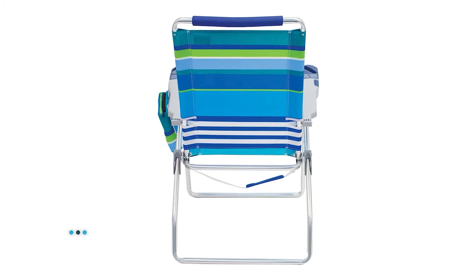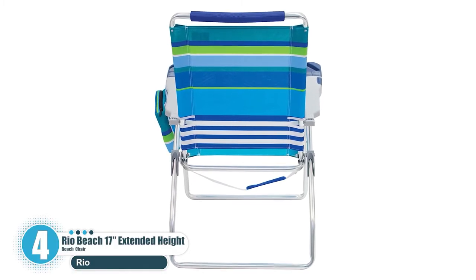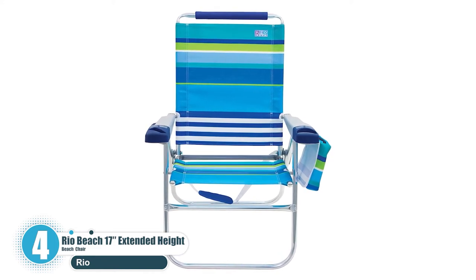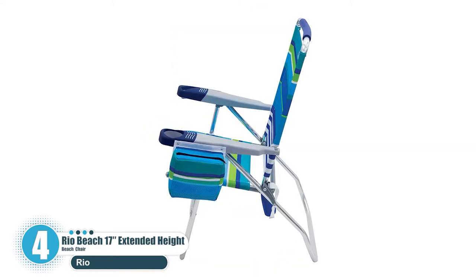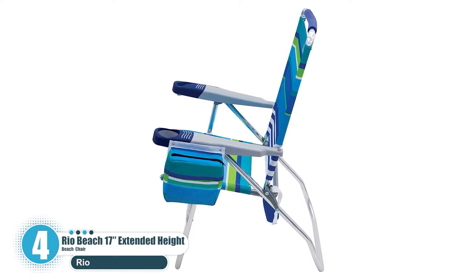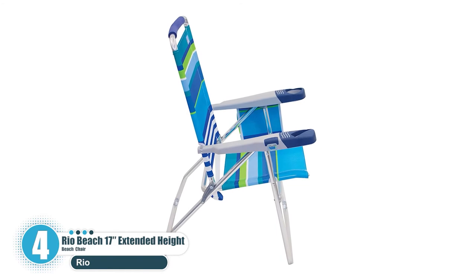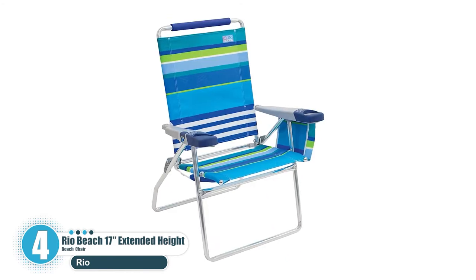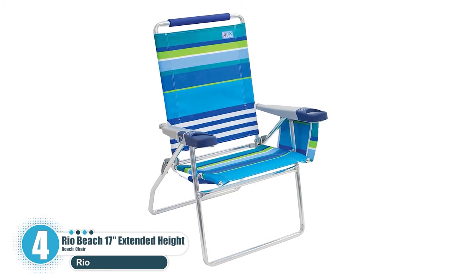The multifaceted beach chair will complement all your activities on the beach. It will be easy getting out of the chair with its extended seat height. You can smoothly recline to four different positions that add to your experience. There is also extra comfort for your elbows and forearms.